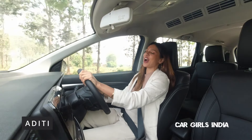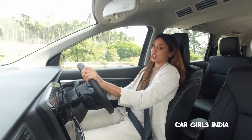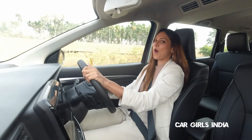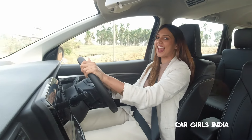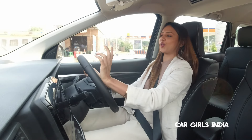Hey guys, this is Aditi from CarGirls India and welcome to a brand new episode. In today's episode, I am driving the all-new Maruti Suzuki XL6 and today I am going to tell you how this model is different from the old model.